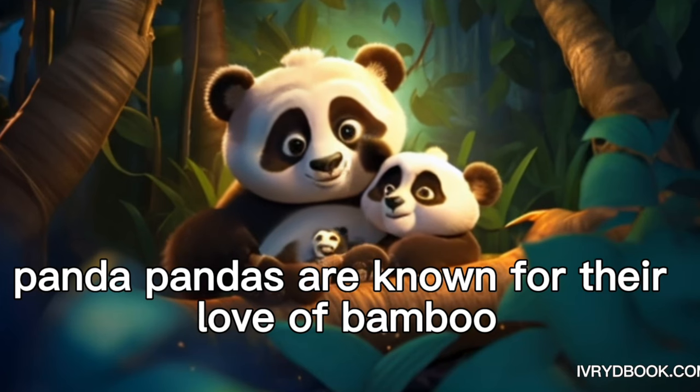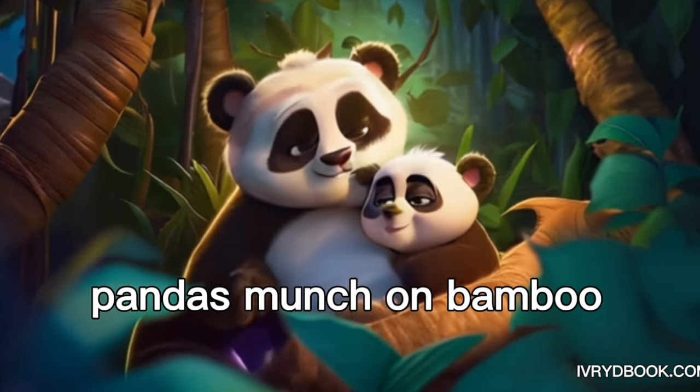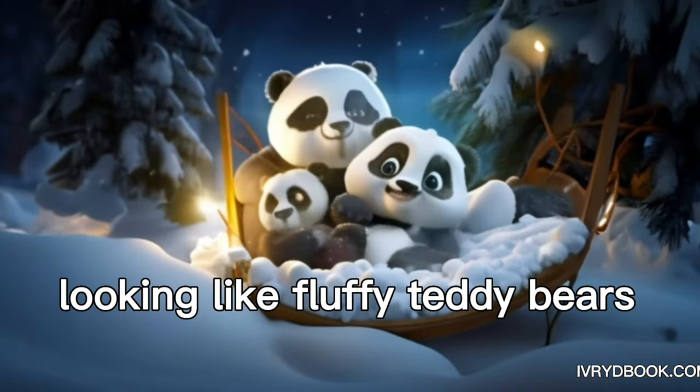Panda. Pandas are known for their love of bamboo and their black and white fur. Pandas munch on bamboo and sometimes roll around in the snow, looking like fluffy teddy bears.